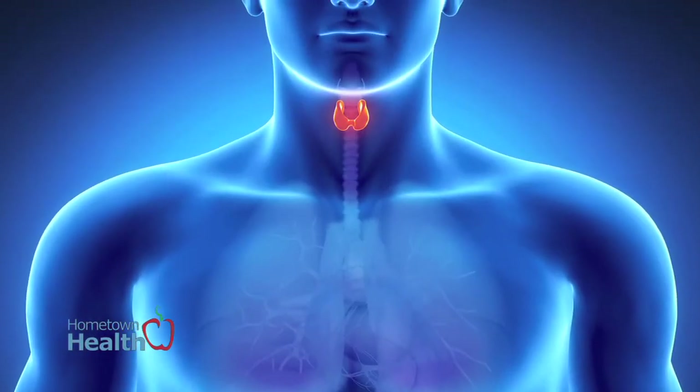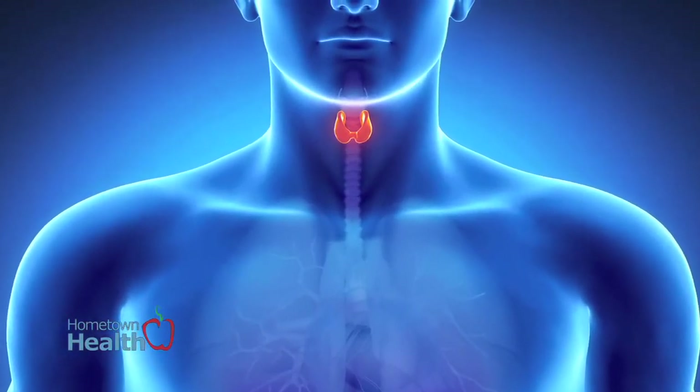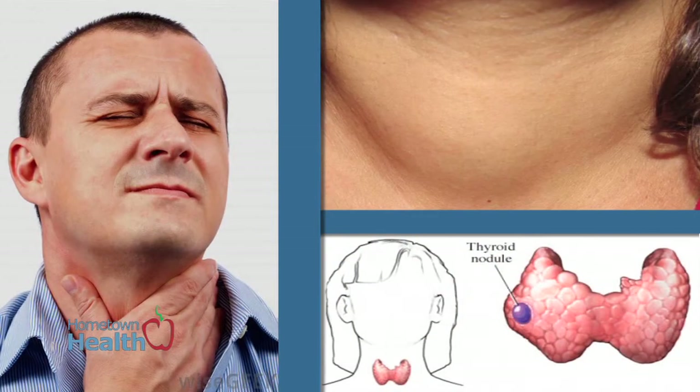Difficulty swallowing is probably the biggest symptom. Nodules can grow quite large and hide up underneath the collar bone and back towards the spine. They can be asymptomatic other than a little bit of a problem swallowing. Of course, after you take it out, it's much better.